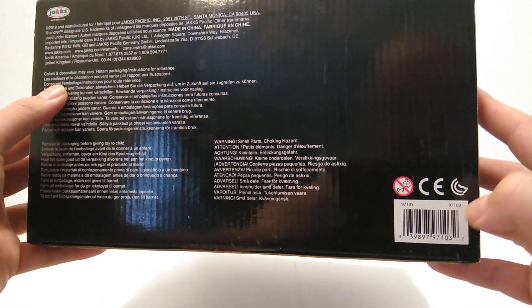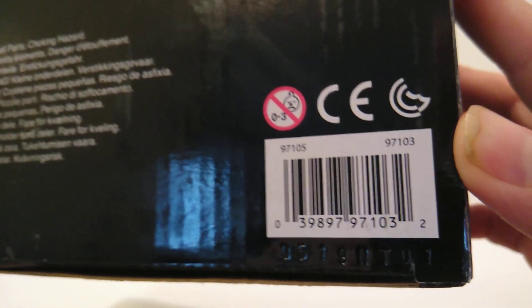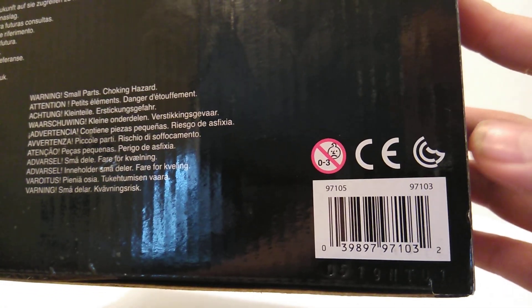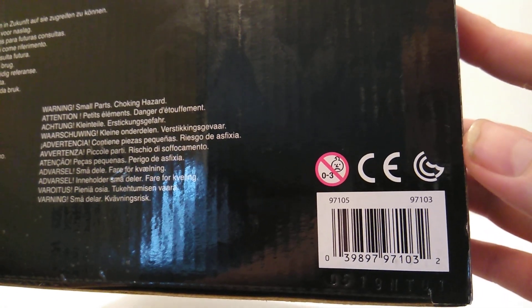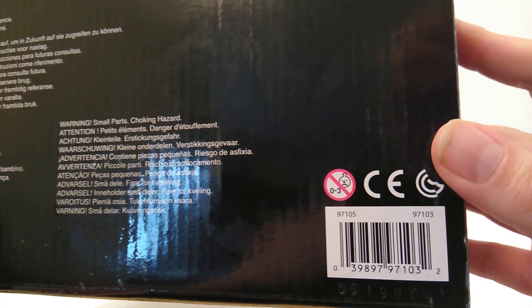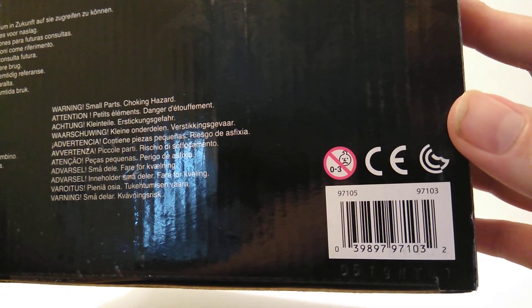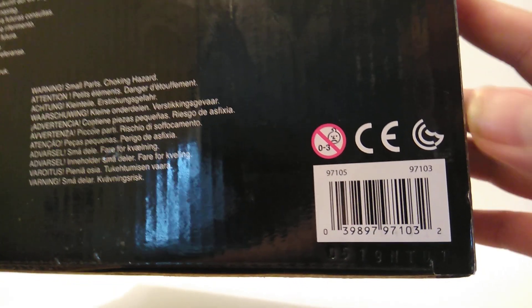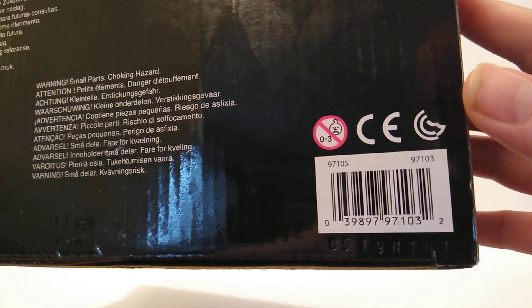Here's the UPC barcode. If y'all are interested in finding it, this is a Walmart exclusive so you should be able to find it there. Some areas around the United States don't carry certain things, so for those who don't have it, you may check your local Walmart — snap a picture of this UPC and you can use that for them to scan it.